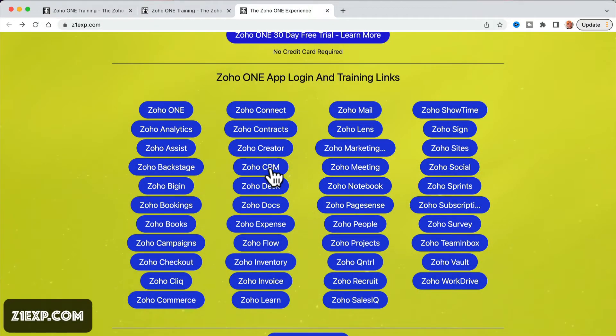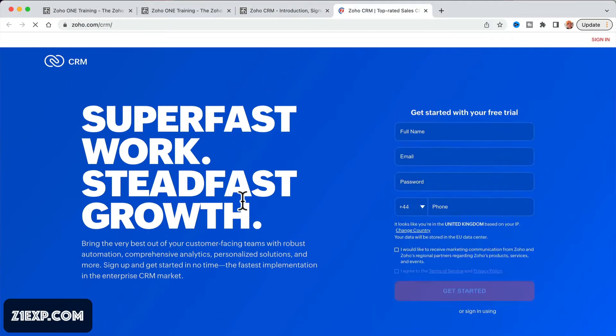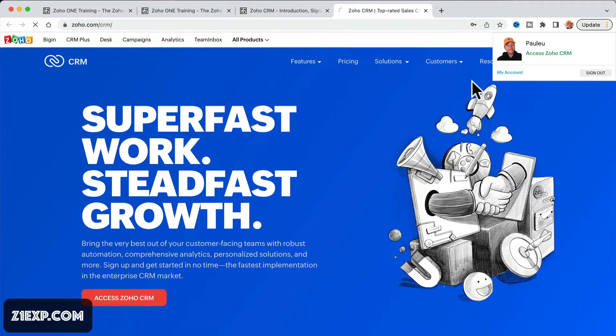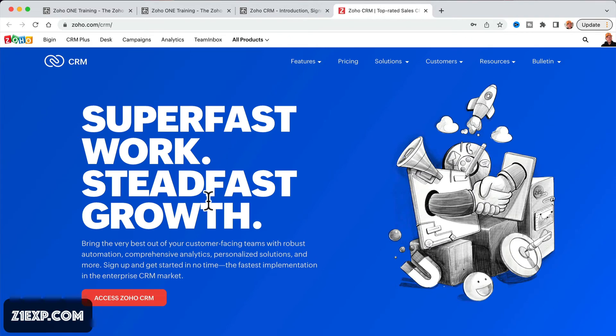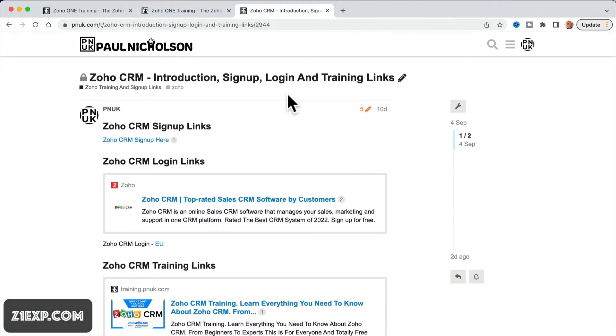If you come back and want to go to something like Zoho CRM — again, anyone new who just wants to sign up to Zoho CRM can click through. I'm already logged in so that won't take me anywhere. It should jump you into the CRM. If you're not logged in, you'll be able to get in. And if you're on the EU, you can click the EU link to log in.